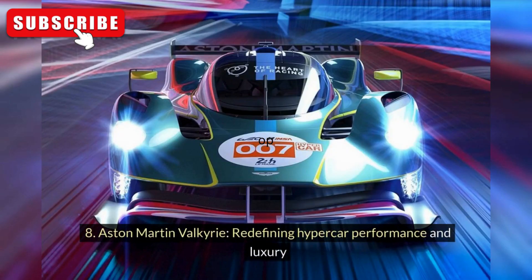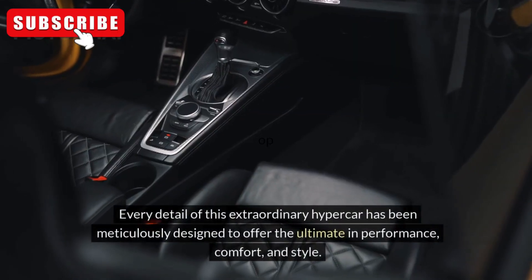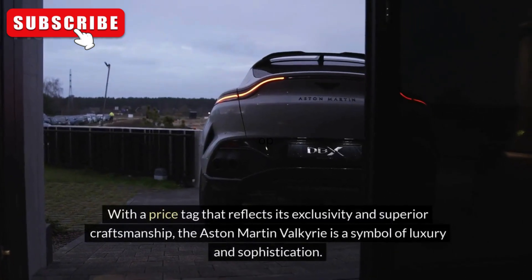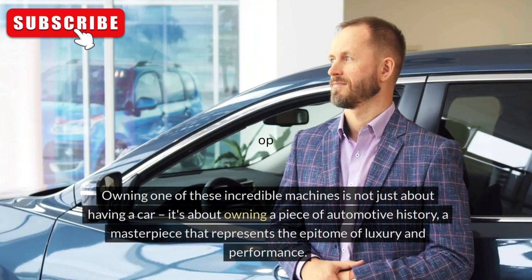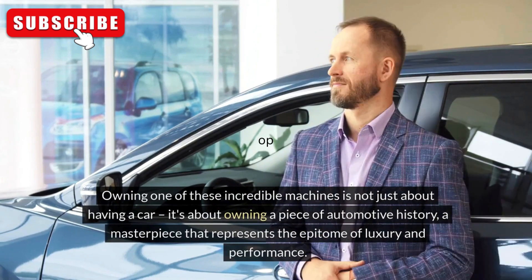Aston Martin Valkyrie: Redefining Hypercar Performance and Luxury. From its sleek and aerodynamic exterior to its cutting-edge technology and powerful engine, the Aston Martin Valkyrie embodies the pinnacle of automotive innovation. Every detail of this extraordinary hypercar has been meticulously designed to offer the ultimate in performance, comfort, and style. With a price tag that reflects its exclusivity and superior craftsmanship, the Aston Martin Valkyrie is a symbol of luxury and sophistication. Owning one of these incredible machines is not just about having a car — it's about owning a piece of automotive history, a masterpiece that represents the epitome of luxury and performance.